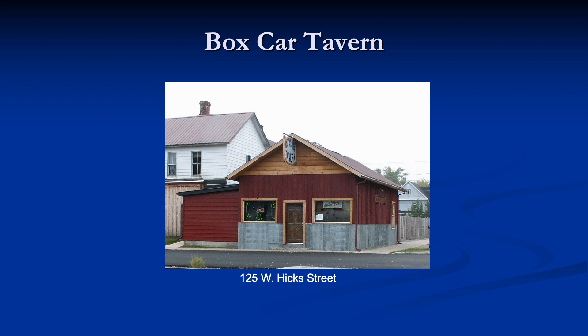This look at the Boxcar Tavern concludes our virtual tour of historic Upper Sandusky. Additional places of interest can be found in the historic Upper Sandusky walking tour brochure, available from the Wyandotte County Chamber of Commerce or Visitors Bureau. I hope you have enjoyed learning about historic Upper Sandusky. Thanks for watching.